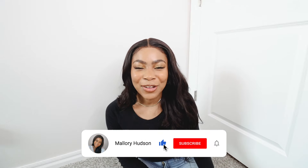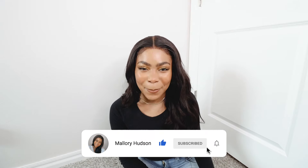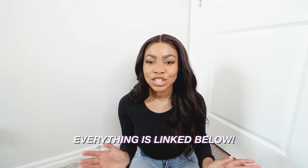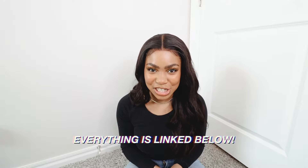Hey guys, what's up? Welcome to my channel. I am so excited for today's video because as you can clearly tell by the title, we're going to be going over some of my favorite organization hacks and closet organization ideas that you can use to maximize the space in your closet and overall just get the most out of it. So without further ado, let's get into it.